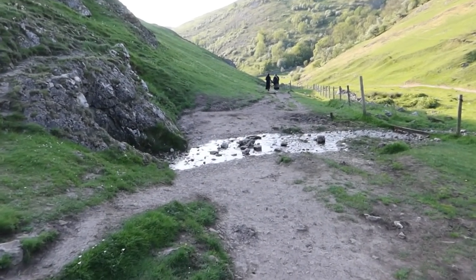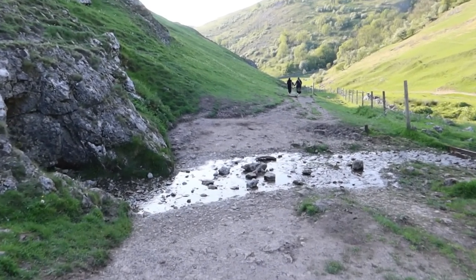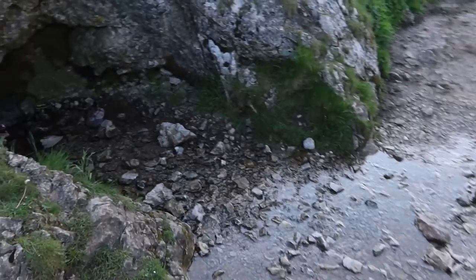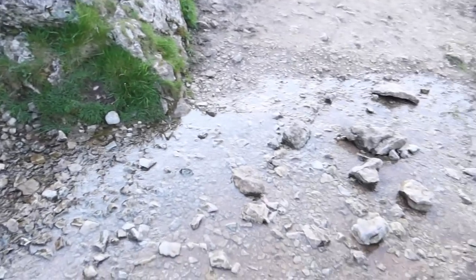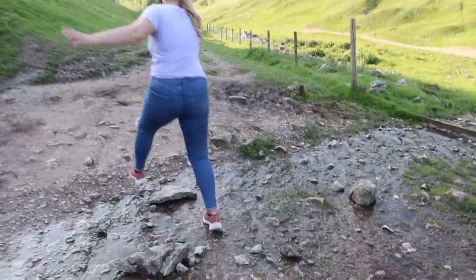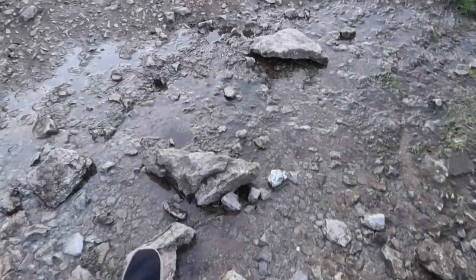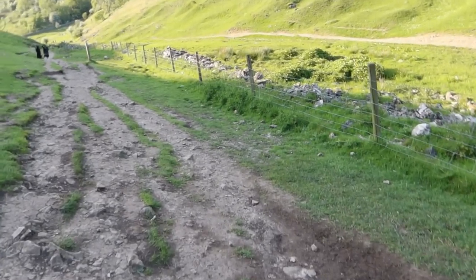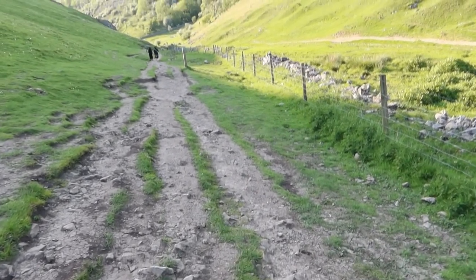We've been walking for about five minutes since coming down from the main part of Thorpe Cloud. There's a little stream coming down here — I think you've just got to walk through it. Don't trust that rock. I judged it and thought, yeah that's all right — that was a safe rock! You've also got to watch out for rocks falling down here, especially when people are walking at the top. If a rock actually falls it can build up quite a bit of speed coming down.